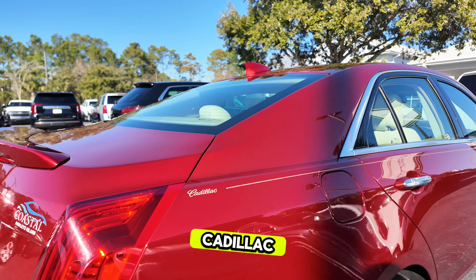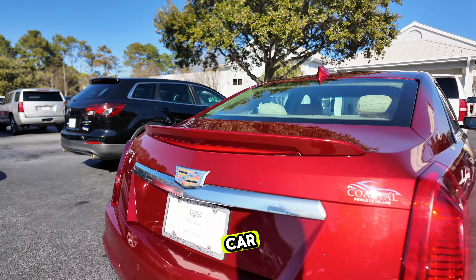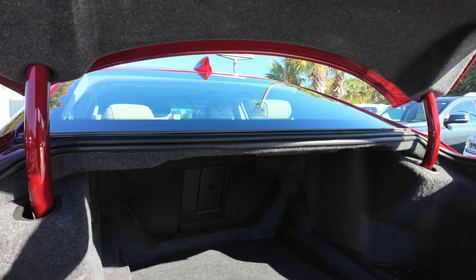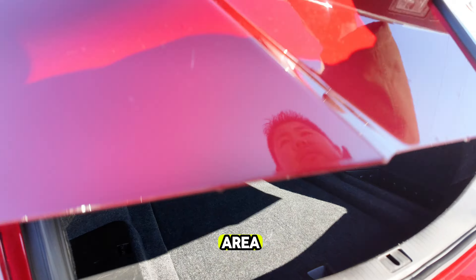Shark fin antenna, a Cadillac pinstripe running down the length of the car that gives it a nice look, a little deck lid spoiler here, and good room back here in the cargo area.